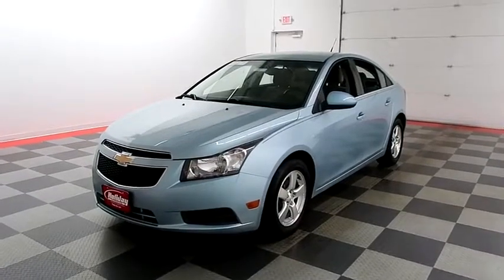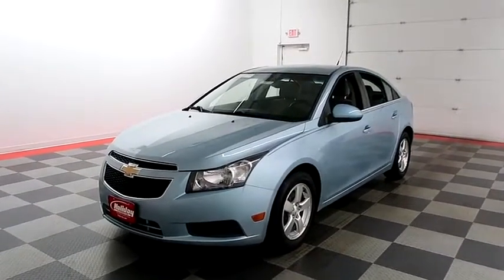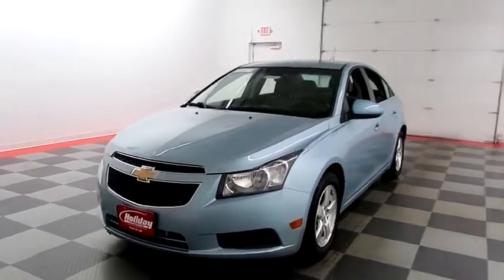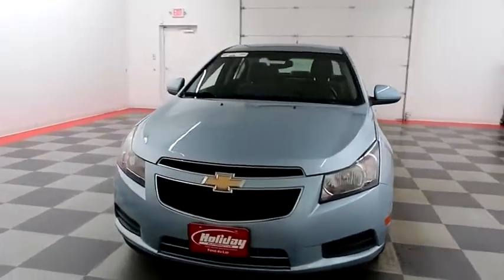Hi, I'm Andy with Holiday Automotive. Today we're going to take a look at a 2012 Chevy Cruze. Stock number is 87554.